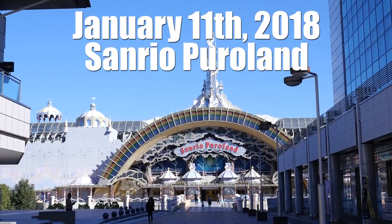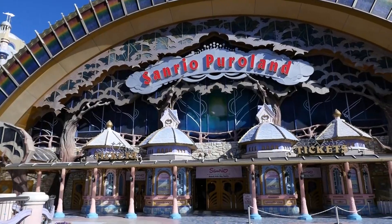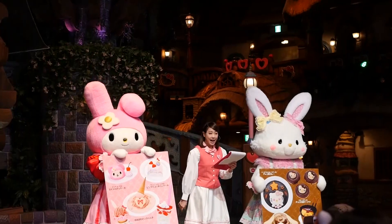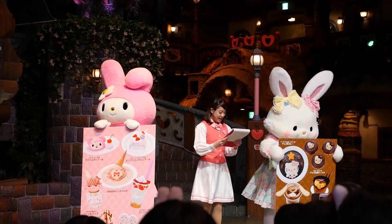Hey guys! Today I have a mini vlog from when I went to Sanrio Puroland and the Gudetama Cafe. I got to go to Puroland, which is basically a Hello Kitty themed theme park. I got to go there for their Suits Puro, their Valentine's event preview. It was a lot of fun.